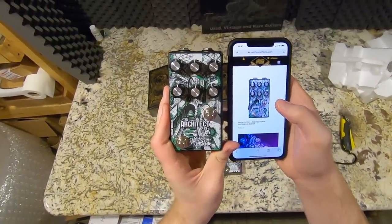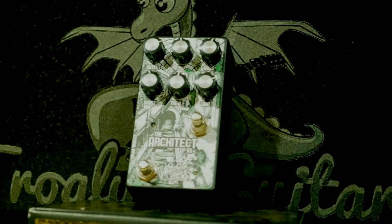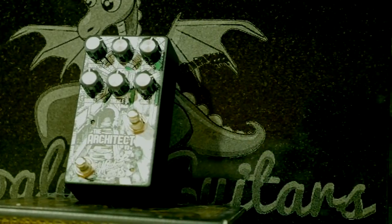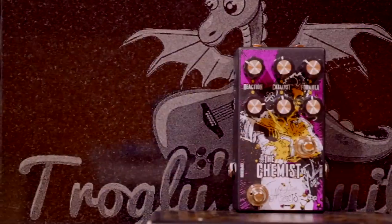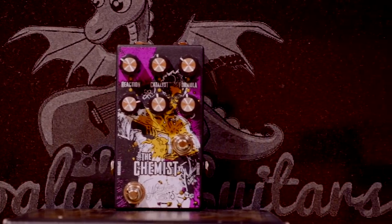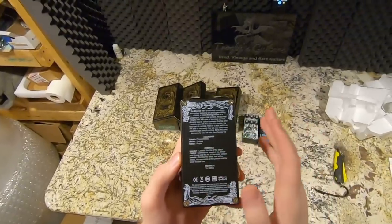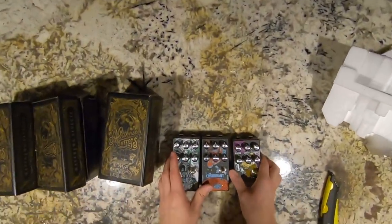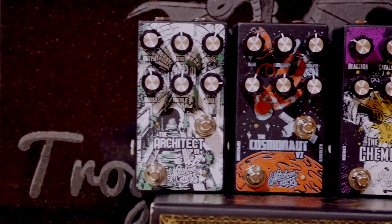The Architect V3 is a foundational overdrive and boost pedal, and the Chemist is an atomic modulator — not entirely sure what that means. They have a nice handy guide on the back if you get confused. If you're interested in winning any of these, just follow the link in the description — AMS has their own page set up to enter the giveaway. Thank you AMS for sponsoring this unboxing episode. These are actually some pretty neat pedals.